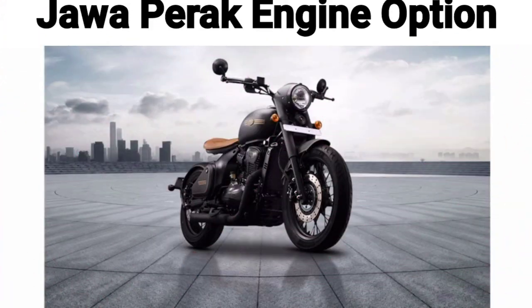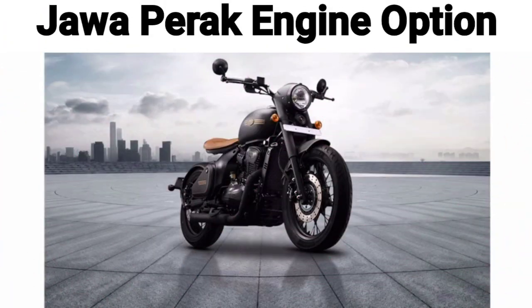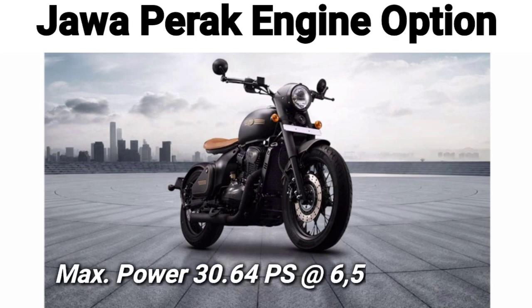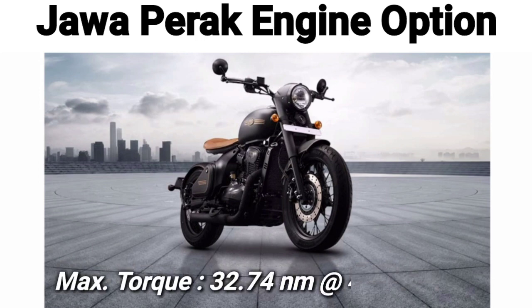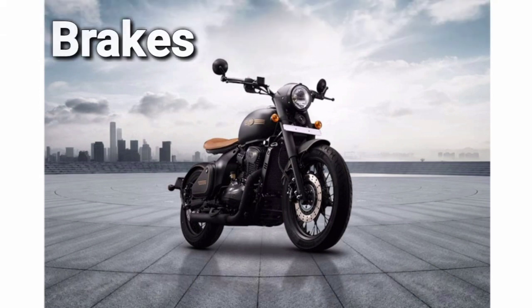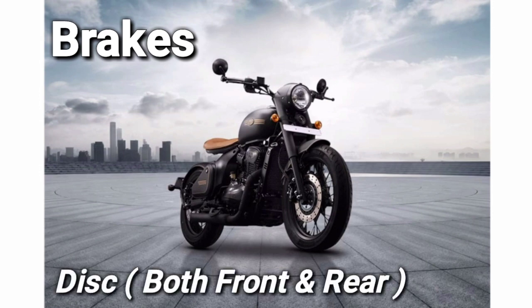I want to talk about the Jawa Perak. You will get a 334cc engine, which has 30.64 PS power generating at 6500 RPM, and 32.74 Nm torque generating at 4200 RPM. You get disc brakes on both wheels.